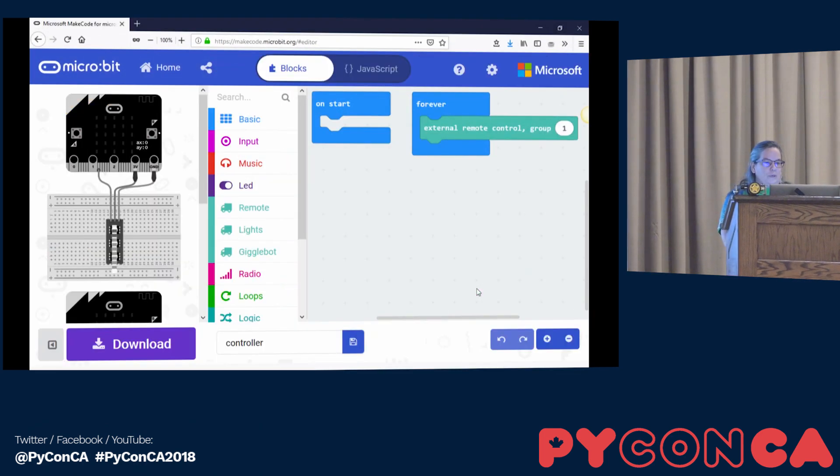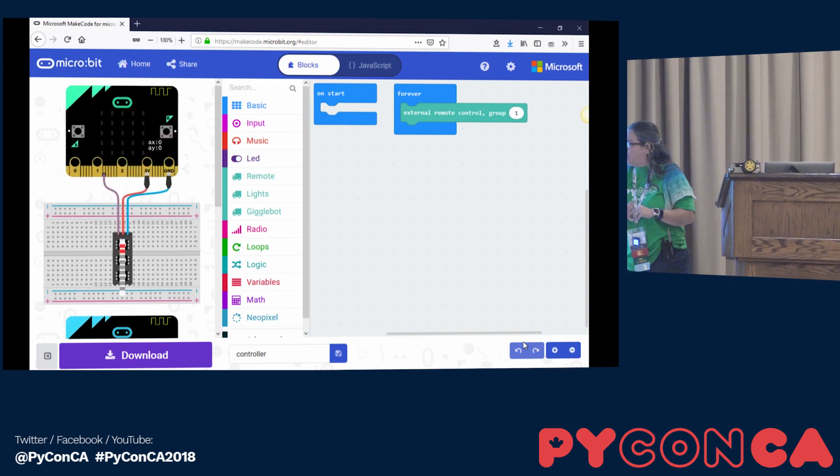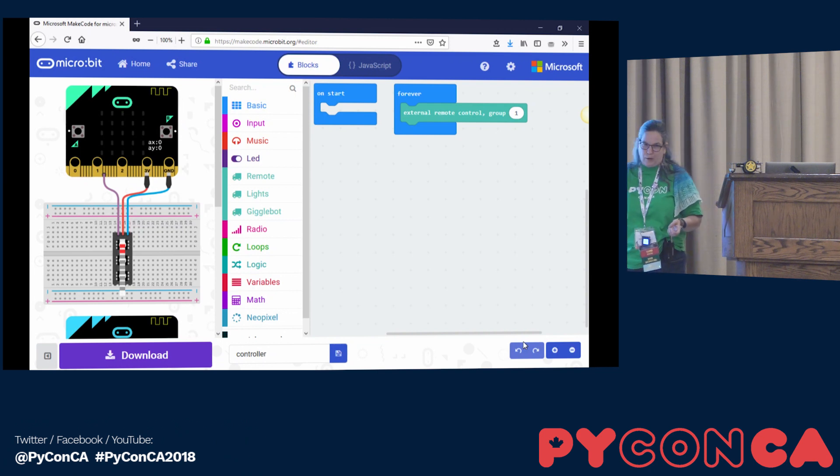The tool that we promote is made by Microsoft. It's free, it's called MakeCode, and it's drag-and-drop programming that you can do with hardware. The one I have here is for the microbit, but it also exists for other hardware like Adafruit, which we saw this morning, and it exists for Lego Mindstorms. There are a lot of solutions that can use MakeCode.